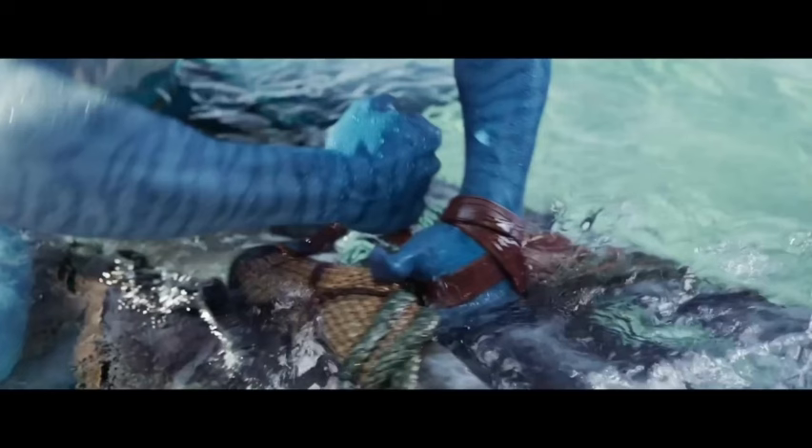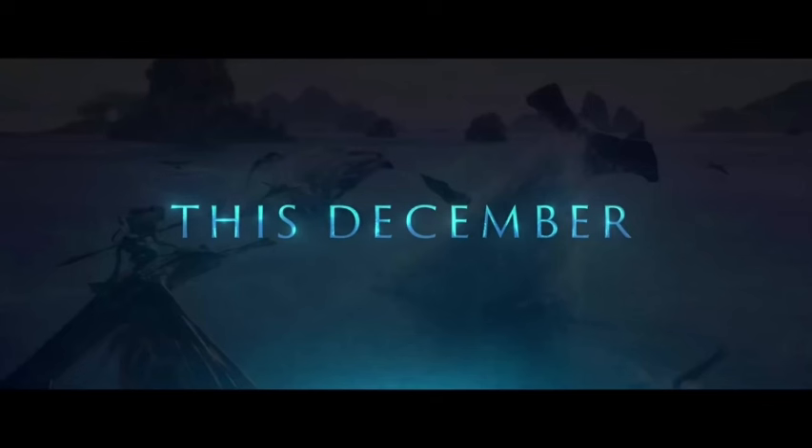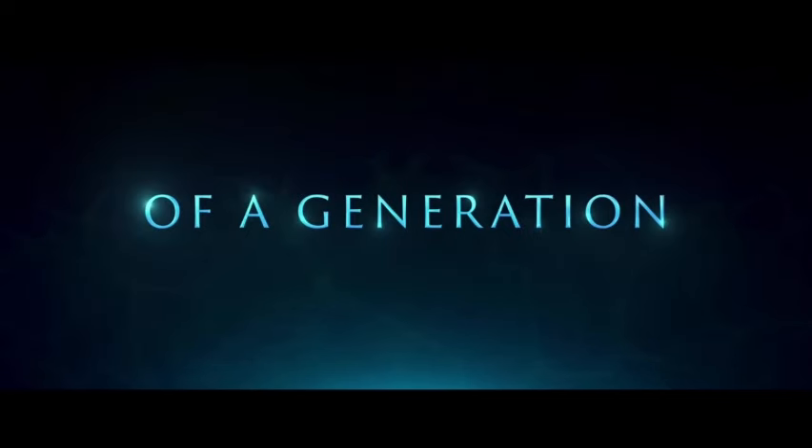The oceans of Pandora — the film delves deep into the aquatic environments of Pandora, showcasing a diverse range of bioluminescent creatures and breathtaking underwater landscapes. The level of detail in these environments is truly remarkable. Evolution of the Na'vi language — the Na'vi language, introduced in the first film, is further developed here. Hearing the characters speak their own language adds another layer of authenticity to the world building.